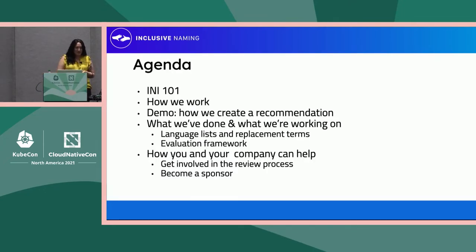So, a little agenda of what's going to happen. We're going to go over what the Inclusive Naming Initiative is, how we work on things. I'll give you a little demo on how we create a recommendation. We'll go through what we've done, what we're working on, and how your company can actually help and get involved in a concrete way.